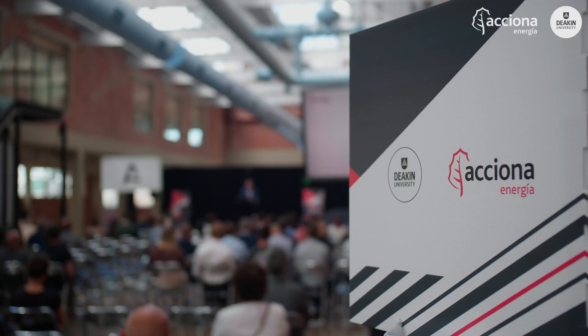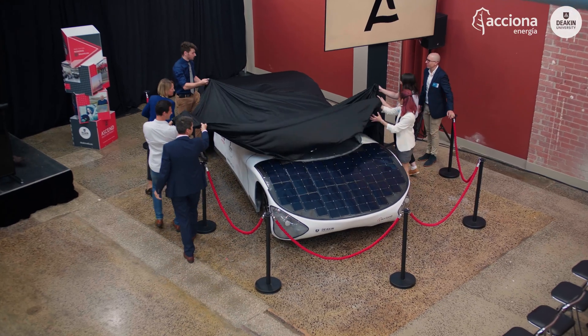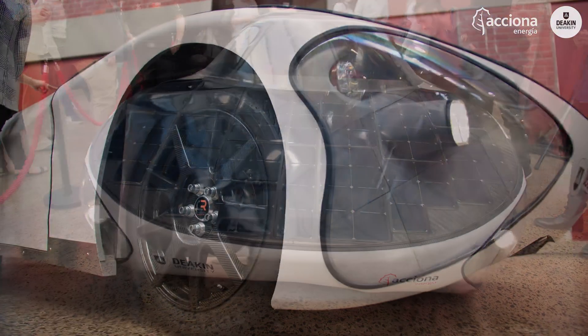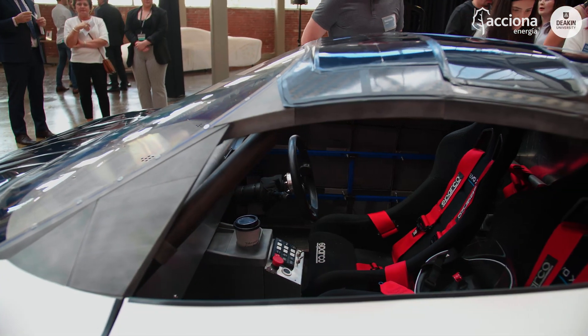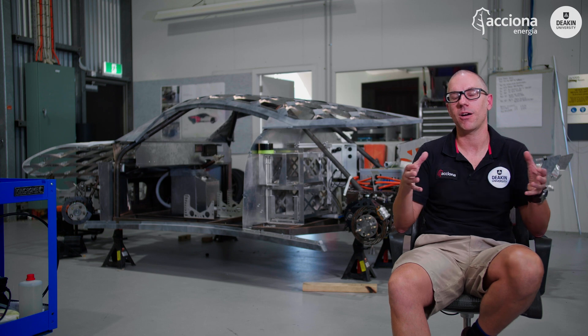Geelong Design Week is an amazing opportunity to showcase that almost visceral response to design. It is meant to look sporty, it is meant to look like this — that's part of our vision, and that's what the world will see. This is a platform technology for Deakin. It says that our students can do this, and we hope the car creates that buzz where people go, 'Yeah, I want to be involved.'